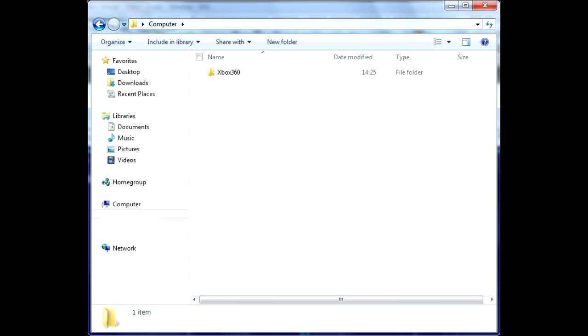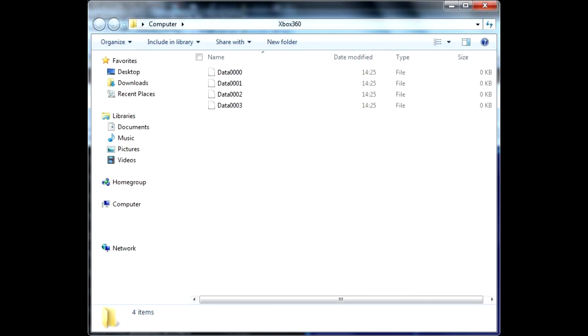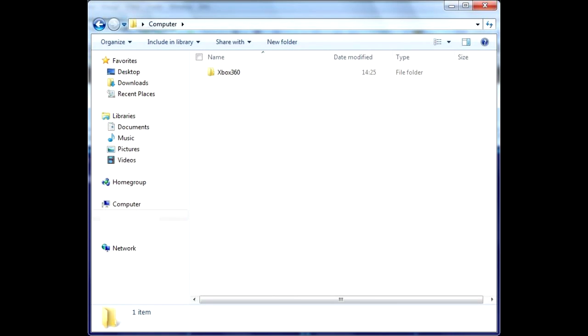Then connect the drive to your computer. What you'll see is a 16GB partition with only one folder: Xbox 360. If you don't see the folder, enable Hidden File View in the Control Panel Folder Options. The folder contains at least three data files, and together they form the so-called FATX file system. Now copy this folder to your computer.